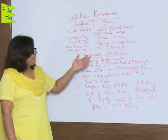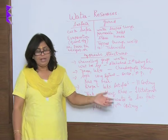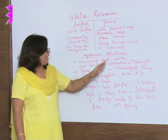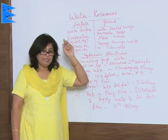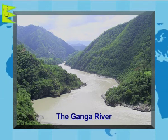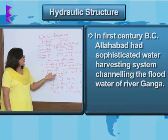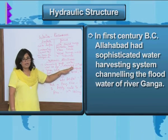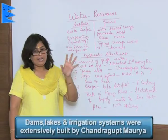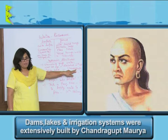You will be surprised to note that in ancient times, a lot of hydraulic structures have been found in various parts of India. The first of its kind was constructed in the first century BC for channelizing the Ganga water — that is, this water harvesting system constructed at Allahabad. Next, we see that a lot of dams and lakes were constructed by Chandragupta Maurya in ancient India.